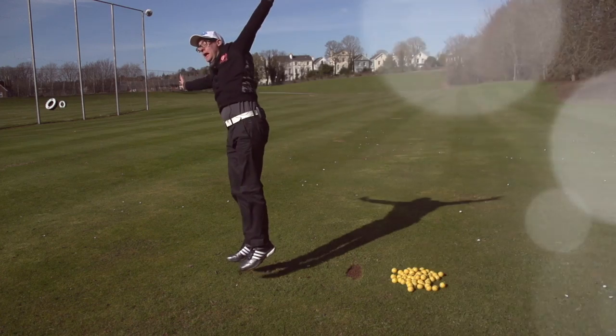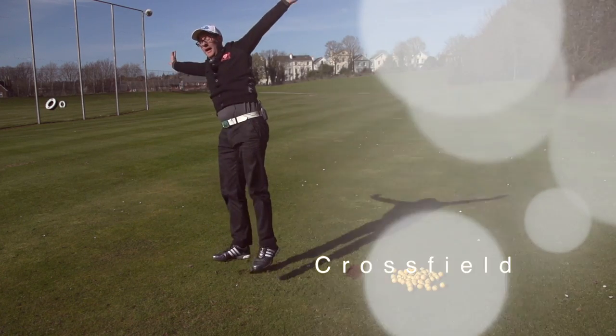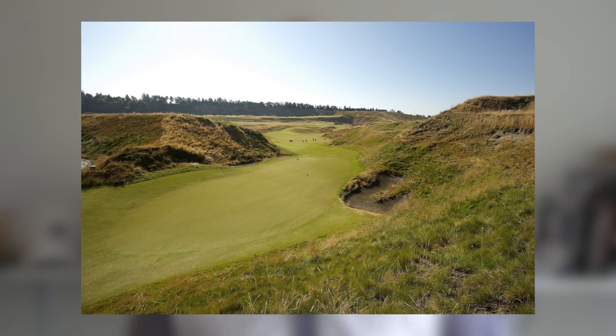Welcome to The Waggle. My name is Mark Crossfield. It's US Open time, second major of the year. Let's see what Chambers Bay might just throw at us. This is the first time I've ever seen this kind of style of golf course used for a US Open.